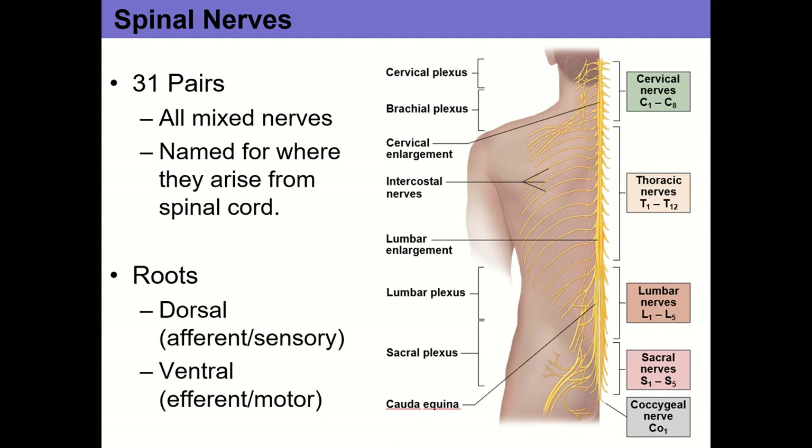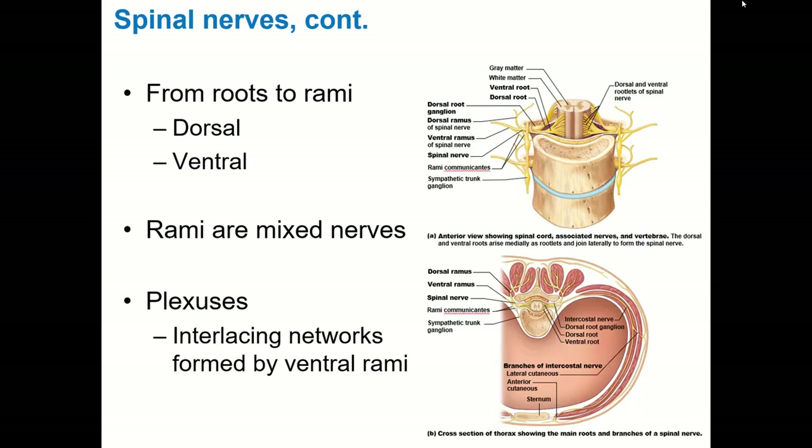Looking at spinal nerves more closely, each spinal nerve is actually formed from two roots: a dorsal root and a ventral root, which merge together to form the spinal nerve. The dorsal aspect is the posterior or back of the body; the ventral aspect is the anterior or front. Looking at the diagram, you can see the ventral root here and the dorsal root here, emerging together to form the spinal nerve, as labeled on the left side of the diagram.